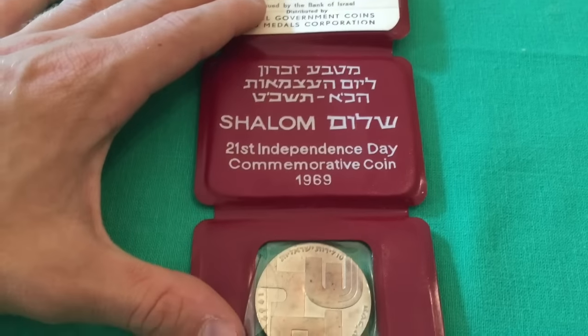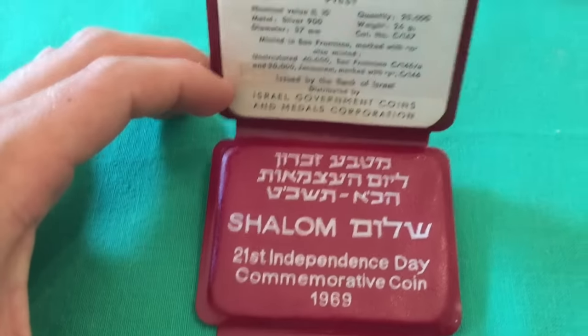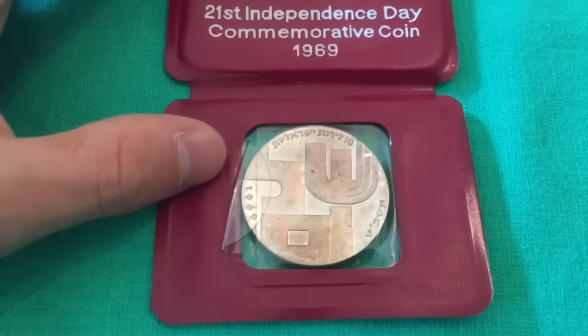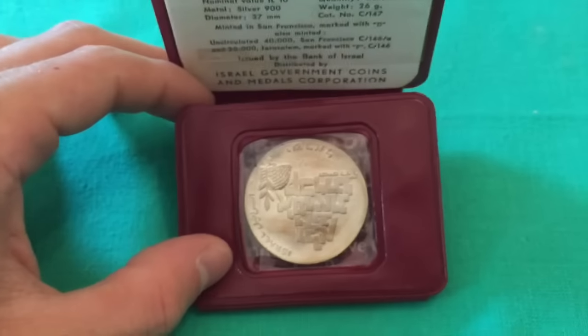Here is another Israeli commemorative — this is from 1969. The ones I had before were a little later date, but this is very cool: 1969, Shalom, 21st Independence Day commemorative coin.